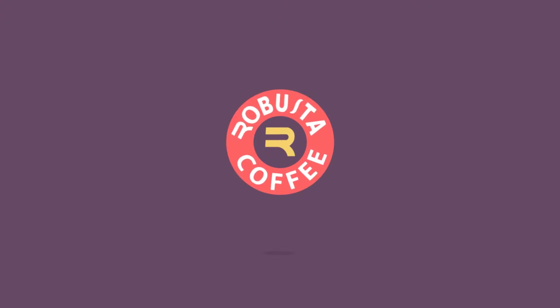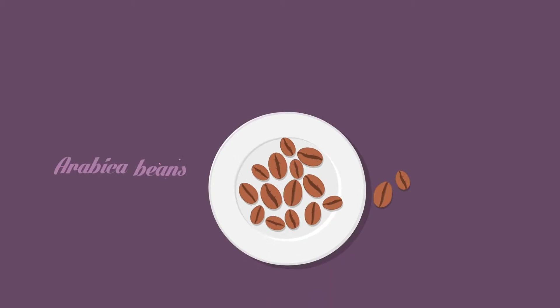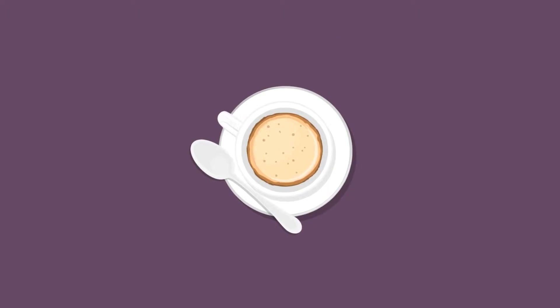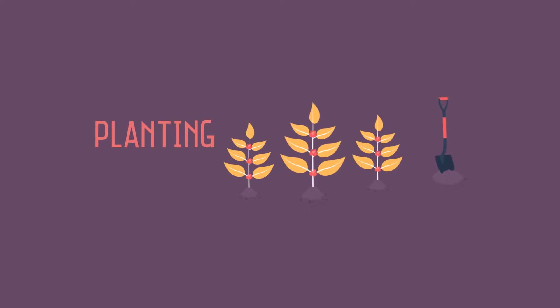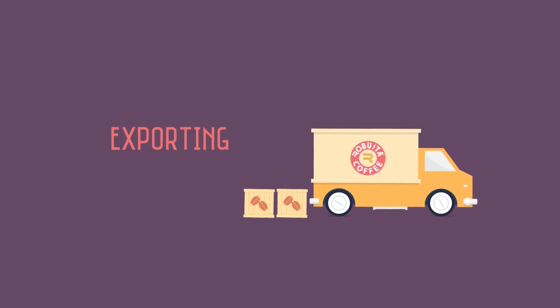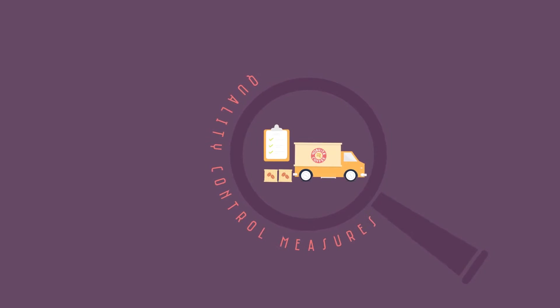At Robusta Coffee, we provide the best coffee in the world, made from the best Arabica beans. The delicious coffee you experience is a result of an extensive process, implemented from planting to exporting, which is maintained carefully step by step and under strict quality control measures.